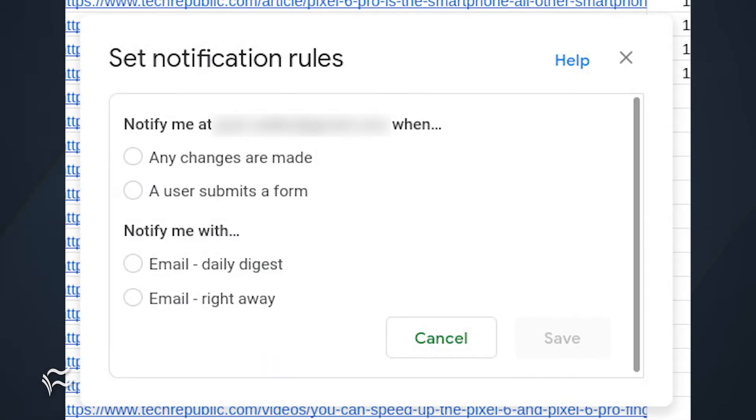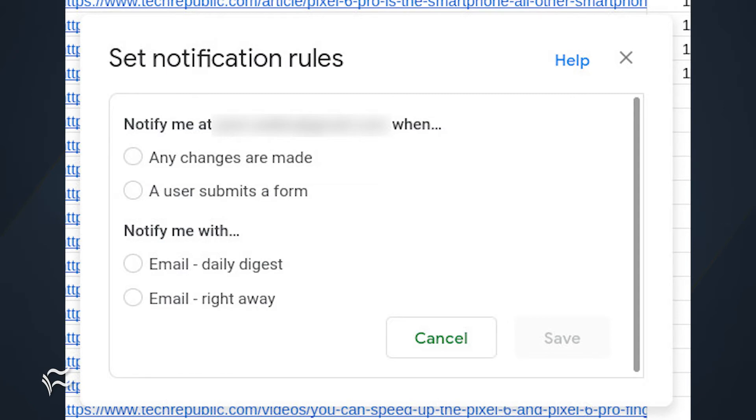Here you have two options: one for the type of change made, and another for when to notify you of a change. For me, I always go with Any Changes Are Made and Right Away, so I can always be sure I'm as up-to-date as possible with the shared document. Once you've made your changes, click Save and then Done.